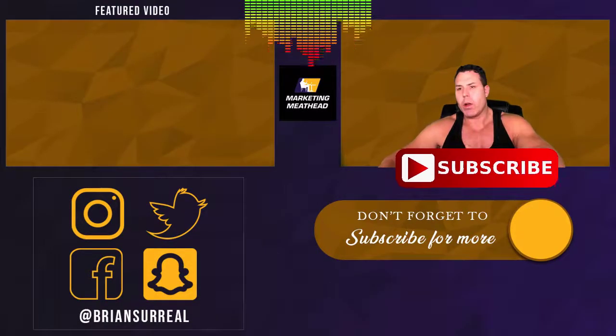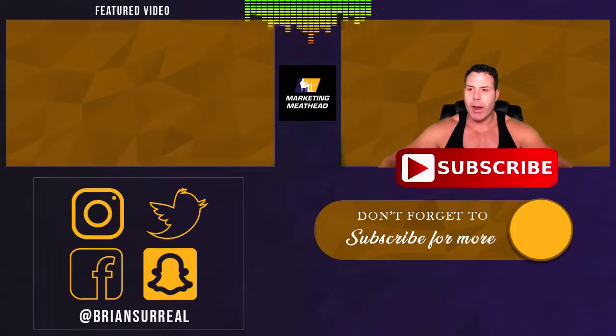Check out my affiliate link below for purse.io and start saving money on Amazon. I am the marketing meathead — go ahead and hit that like button, bang the notification bell, and subscribe to my channel for more. Later!